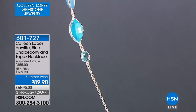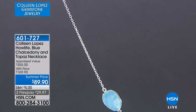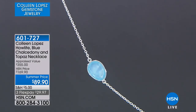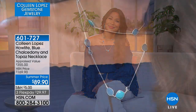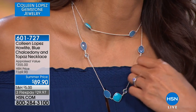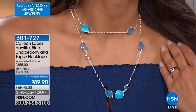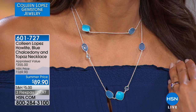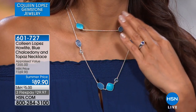I like that we've used a mix of gems, but also a mix of cuts. You have round cut faceted blue topaz, cushion shape faceted turquoise-colored howlite, and the oval shape of the blue chalcedony. All those colors play off each other so nicely. If you'd like to own that, do not hesitate to give us a call. That is item number 601-727.